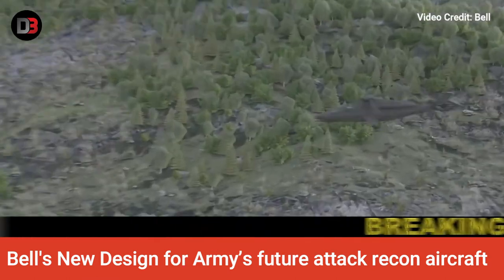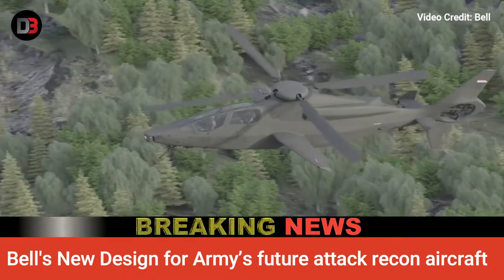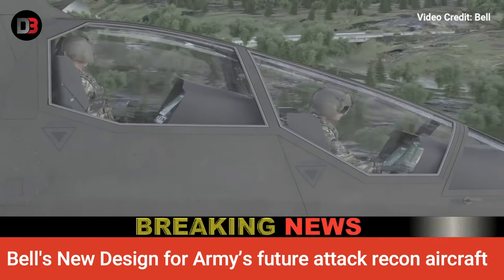The company decided months ago to use a design based on its familiar 525 helicopter open tail rotor, Jane Gonzalez, Bell's program manager for the Invictus, told in an August 4 interview.